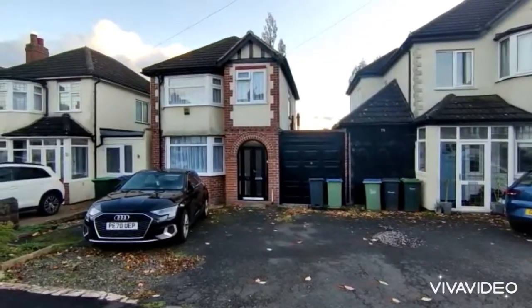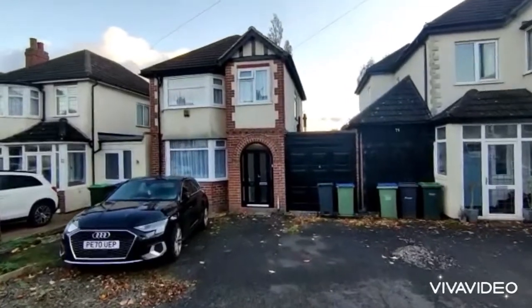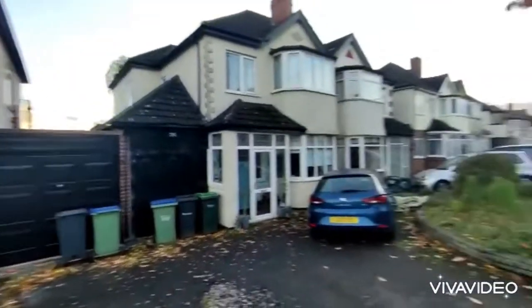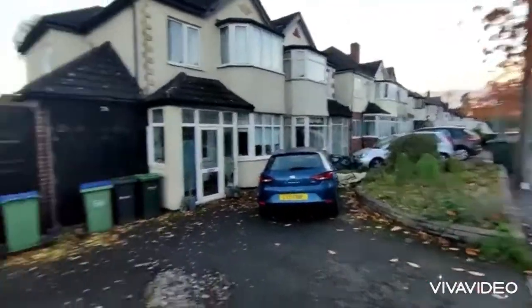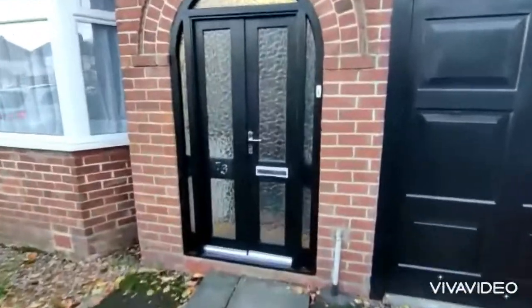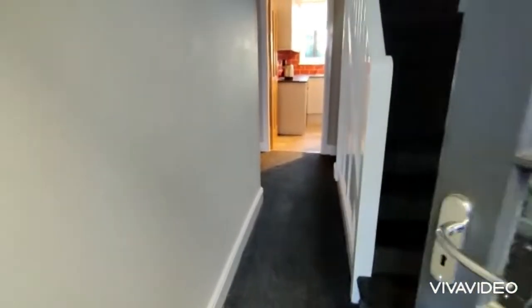73 Oak Road: a beautiful, much improved three-bedroomed link-detached property on a popular tree-lined road in a sought-after location. The property comprises the following accommodation: porch and entrance hall.